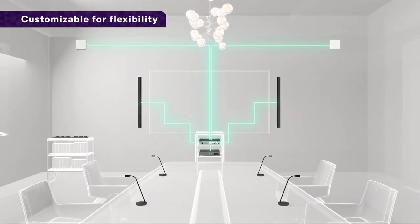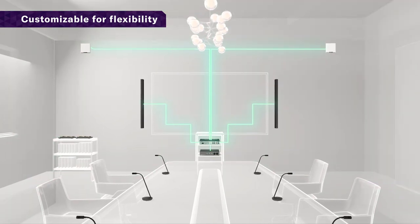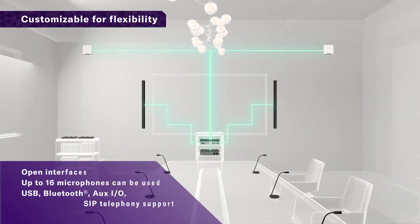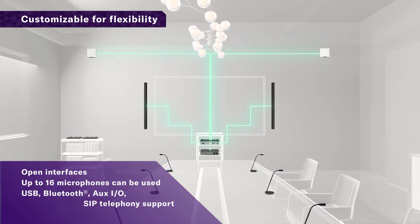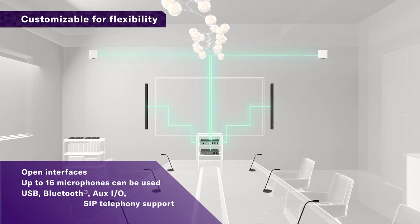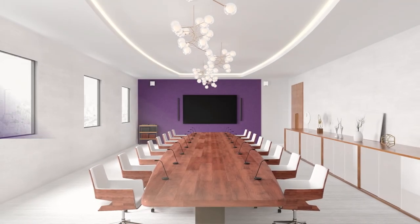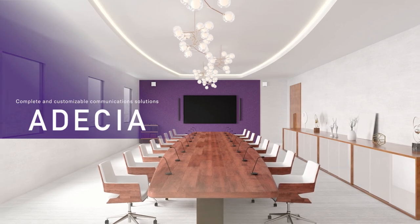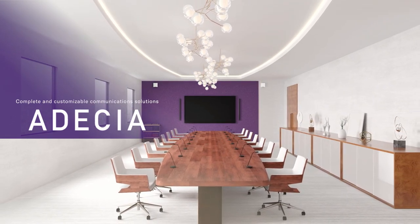Achieve optimum sound automatically, customized to your workspace. Crystal clear, worry-free, remote communications. Odessia Wireless Solution.